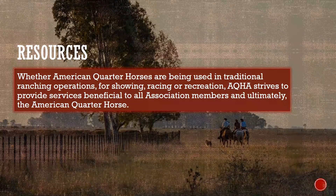If you're looking for answers to frequently asked questions, the online AQHA Help Center gets users quick assistance. If you can't find the answer you're looking for, use the Contact Us page on www.aqha.com for assistance by phone or email. Remember to stay updated on the progress of your paperwork and be sure AQHA has the most up-to-date contact information for you, especially your email. AQHA's role in preserving the integrity of the breed is expanding daily — whether American Quarter Horses are being used in traditional ranching operations, for showing, racing, or recreation, AQHA strives to provide services beneficial to all association members and ultimately the American Quarter Horse.